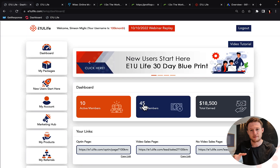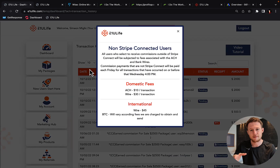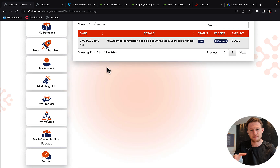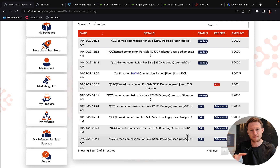Let me log back in. I'm going to go to my account and transaction history, and you can see here I started promoting Profits Passport System back on September 25th. Back then I earned my first $2,000 commission, and since then every single day I'm getting $2,000 commissions.